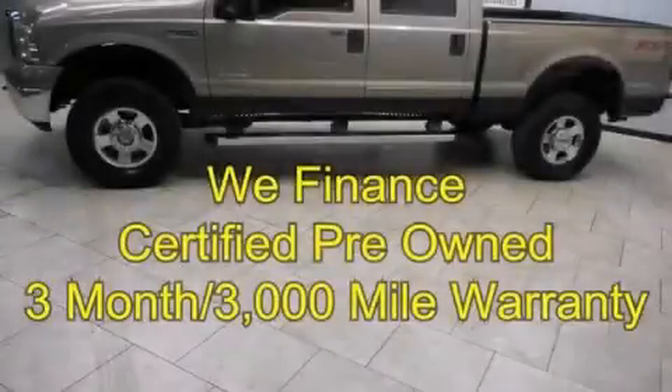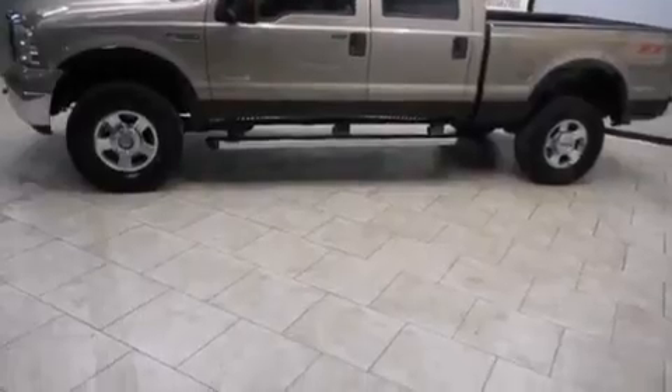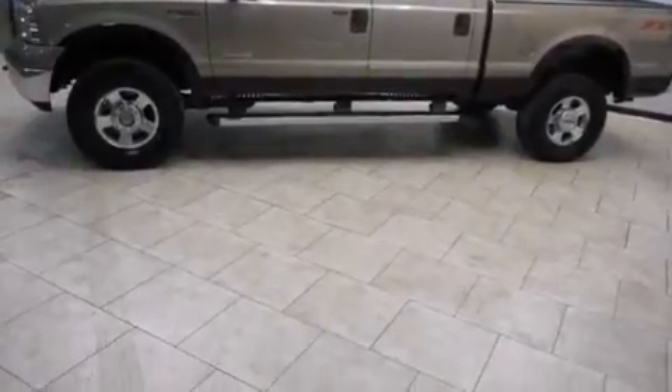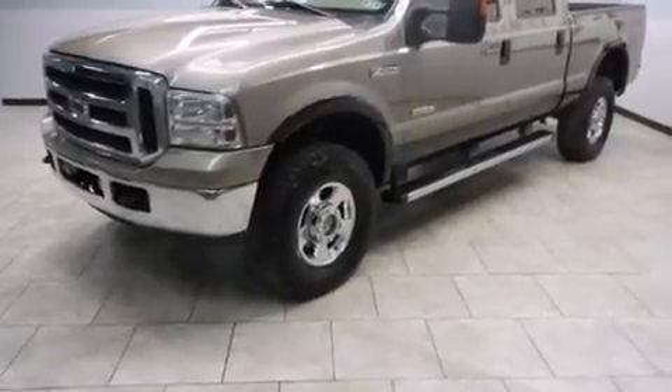This is a certified pre-owned 2006 Ford Super Duty. It has what you need for work as well as what you want for play. It features an 8-cylinder engine, an automatic transmission, and 4-wheel drive.